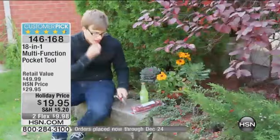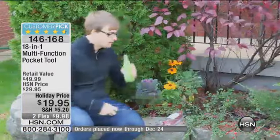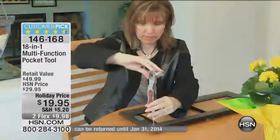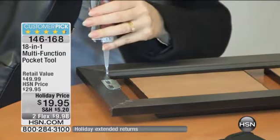You will always have a tool with you to do whatever you need to do. It is a customer pick with great reviews — everybody loves this. They keep it in their car, they keep it with them. It's on two flex payments of under $10, but you will use this thing every single day.